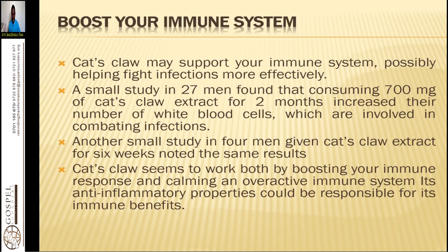Cat's claw may support your immune system, possibly helping fight infection more effectively. A small study in 27 men found that consuming 700 milligrams of cat's claw extract for two months increased their number of white blood cells, which are involved in combating infections. Another small study in four men given cat's claw extract for six weeks noted the same result. Cat's claw seems to work both by boosting the immune response and calming an overactive immune system, and its anti-inflammatory properties could be responsible for its immune benefits.